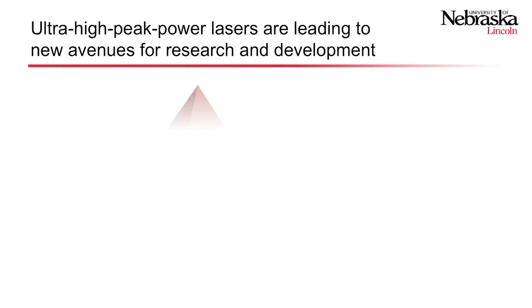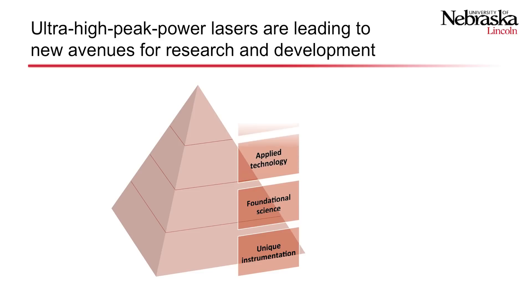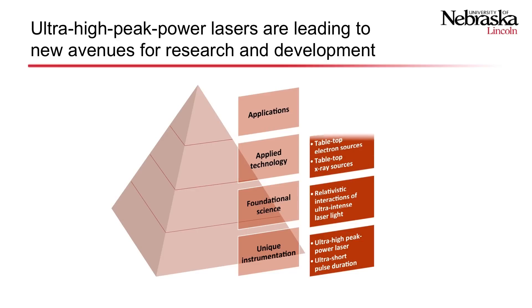Ultra-high peak power lasers are leading to new avenues of research and development. We start with some unique instrumentation — in our case, the ultra-high peak power laser light and ultra-short pulse duration. This has led to new science, which is the study of relativistic interactions of that light with matter, and has now led to new technologies such as tabletop electron accelerators and tabletop x-ray sources.